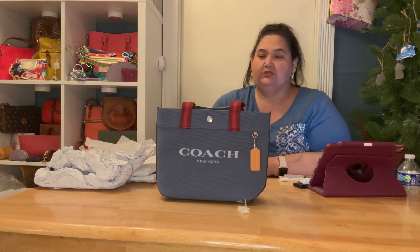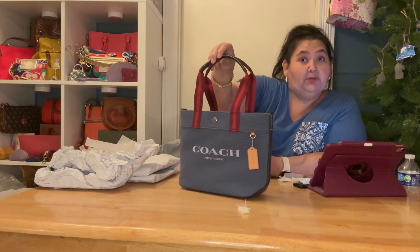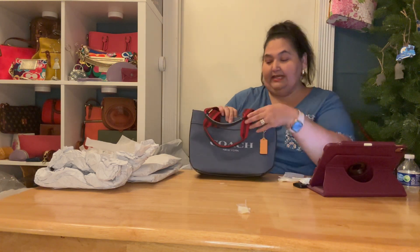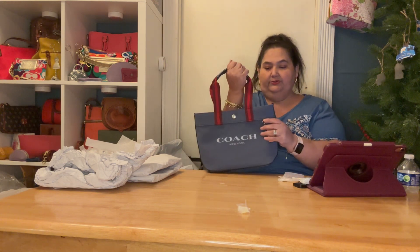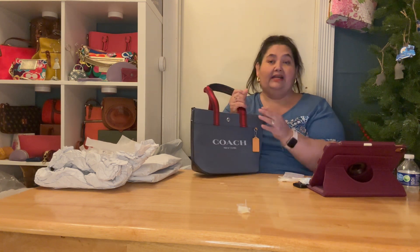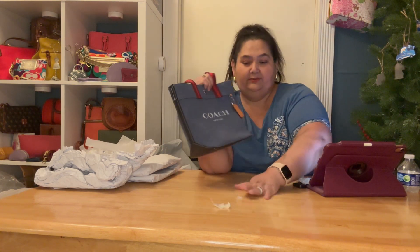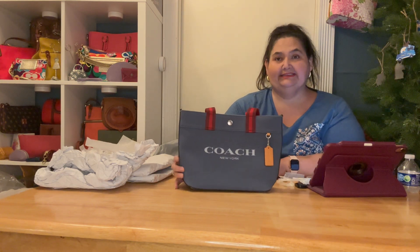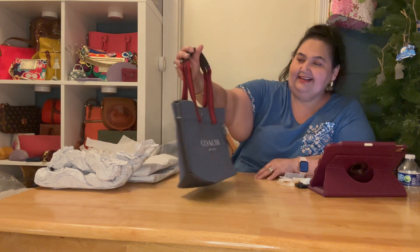It's cute! I totally would use it because I won't put a lot in it since it's small. If I'm in the car I'd snap it, but if I'm just carrying it around I'd leave it open. It's just a top handle tote — no crossbody strap. I'd have to be careful not to put too much in it so it doesn't get too heavy.